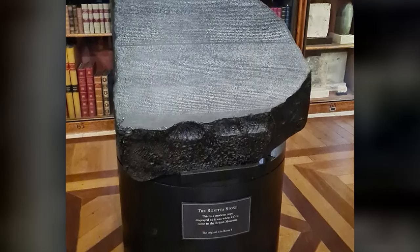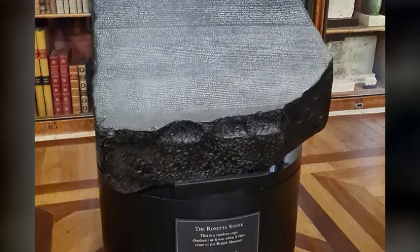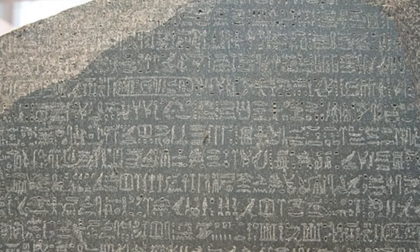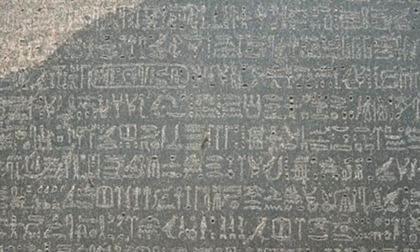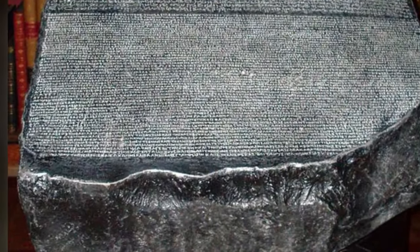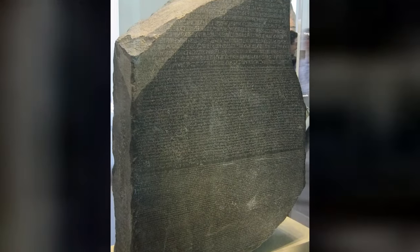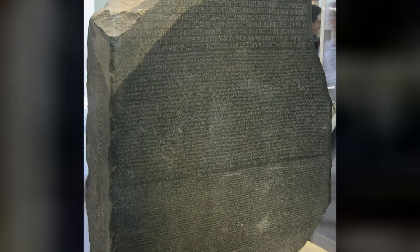For centuries after its creation, the meaning behind the Rosetta Stone's hieroglyphic inscription had been lost to the world. When the stone slab was uncovered by French soldiers in 1799, it immediately captured widespread interest due to its mysterious inscriptions. However, deciphering the scripts proved enormously challenging. The hieroglyphs appeared to represent either sounds, syllables, or whole words — but which was which? Were they even phonetic at all? Scholars were divided on possible cuneiform or logosyllabic systems, and some even believed the scripts held esoteric secrets or communicated through pictures alone. The stone's trilingual text provided the first real opportunity to crack this ancient code, but it would take painstaking detective work and new advances in linguistics.